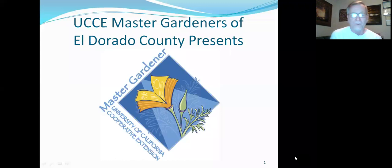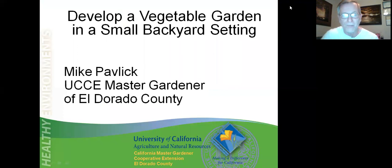Hopefully you've had your morning drink — coffee, tea, or whatever — because we're going to be moving through this fairly quickly to fit it into the time frame allotted. This is a UCC Master Gardeners presentation.